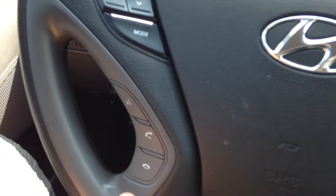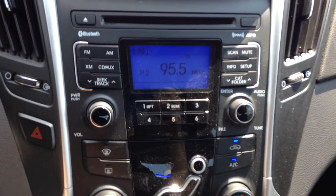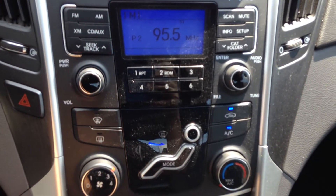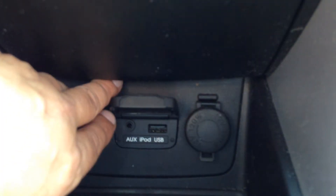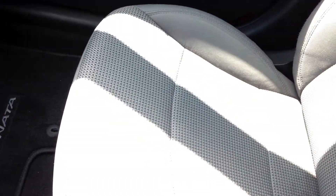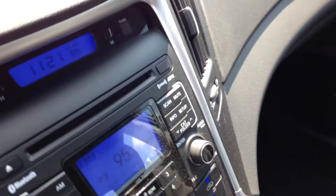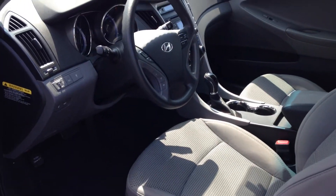You have steering wheel radio controls and that's the Bluetooth. Cruise control is over here. The stereo is AM/FM/CD, it is XM equipped, does play MP3, with standard radio and presets. You have a compartment over here, and next to the two power outlets you do have an AUX and a USB port. Besides looking nice and giving you a nice drive, it's super comfortable for any long distance drives.